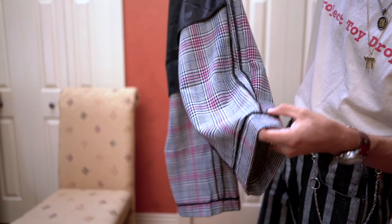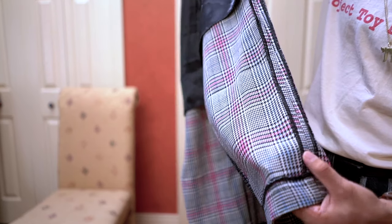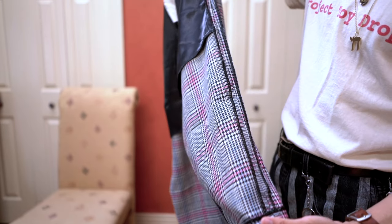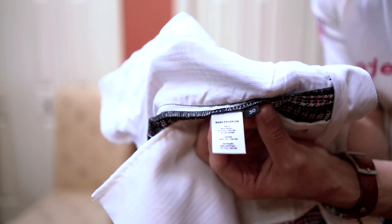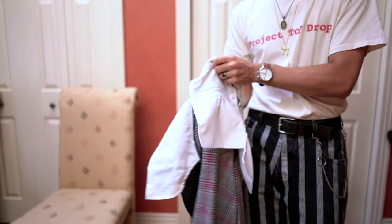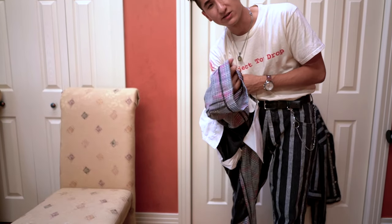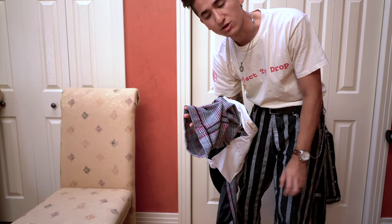Extremely heavy duty on the serging — just beautiful. In this pattern I didn't even realize, but there are slight blue stripes as well as the pink, black, and white, which is really nice. Didn't see that before. Made in Los Angeles, dry clean only. There are the tag details and the size — again size 30.